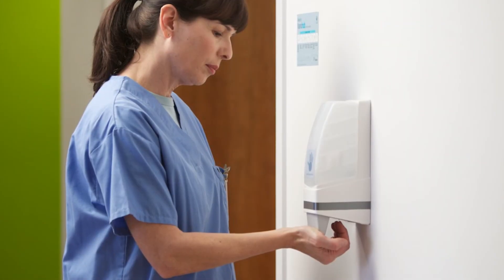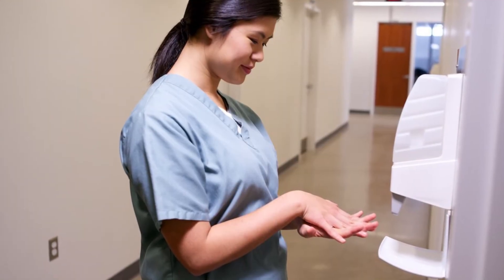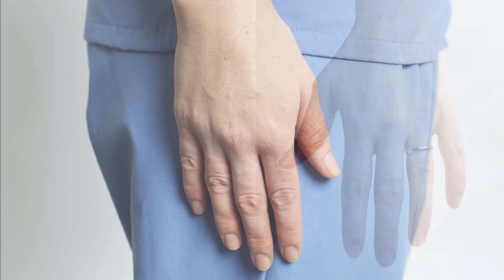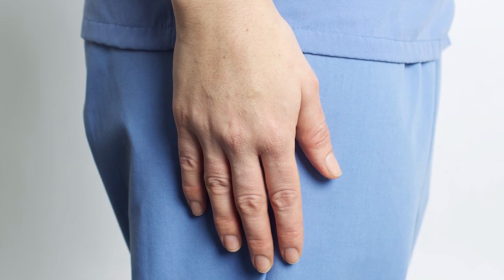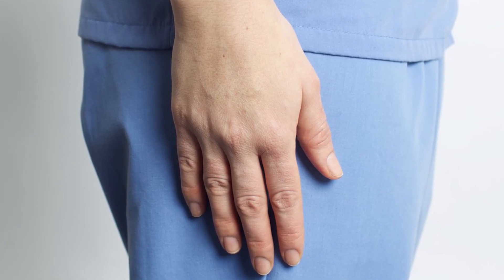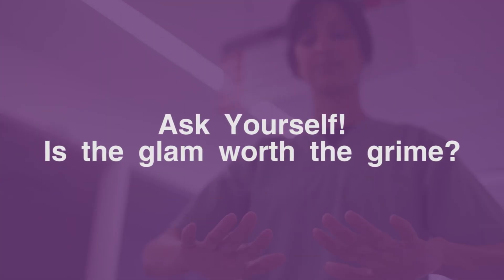Hand hygiene extends beyond proper technique and product. Jewelry should be avoided when providing care. If you do wear a ring, it should be limited to a smooth band. And remember, if you do wear polish, make sure it's fresh with no chips and cracks. Keep your nails natural and short. And always ask yourself: is the glam worth the grime?